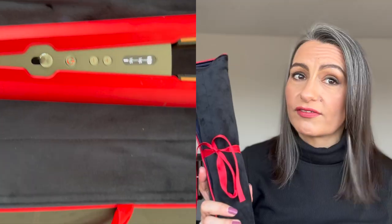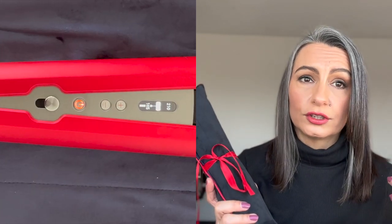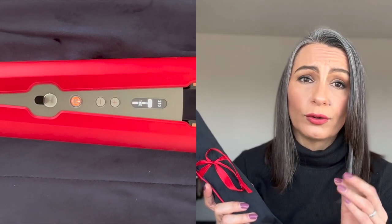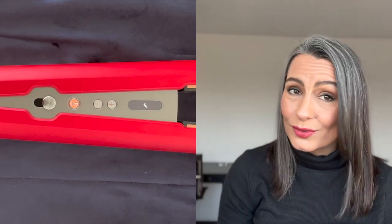I'm also taking my Dyson Corral straighteners - these are new, I bought them for myself for Christmas and I absolutely love them. I straightened my hair with them today and you can agree it looks fabulous. On holiday I'd just wash my hair, dry it with the awful hotel hairdryer, then go over it with this. It's cordless so I don't need to take a cord, and it has a flight safe mode so it can go in the cabin with me. I'm really happy with that.